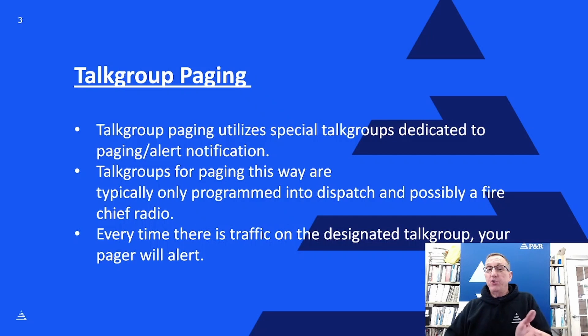One that I've been doing a lot of work in recently is talk group paging. Talk group paging differs because we're not sending out any tones over the air to alert your pager. All we're doing is keying up a radio on a designated talk group, and if your pager hears traffic on that designated talk group, it's going to activate and go off. Because any traffic whatsoever will trigger it, it's a talk group we typically only put into dispatch or maybe a fire chief's radio.